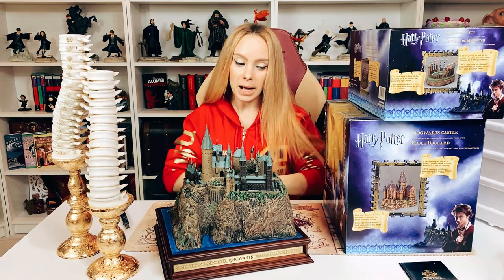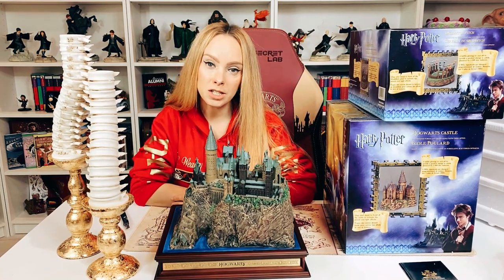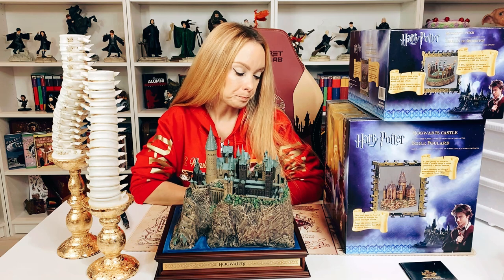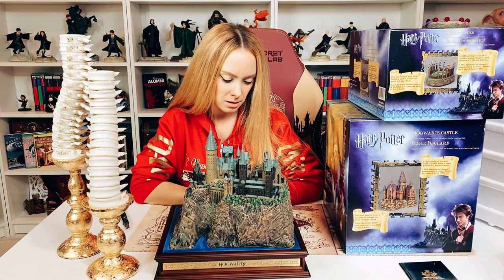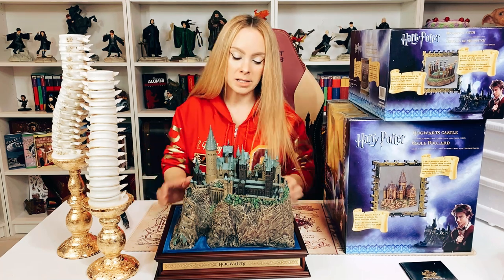Back to this — the Noble Castle is 295 US dollars, which is a lot of money. The Department 56 ones are almost the exact same price, so maybe that's the standard going rate.